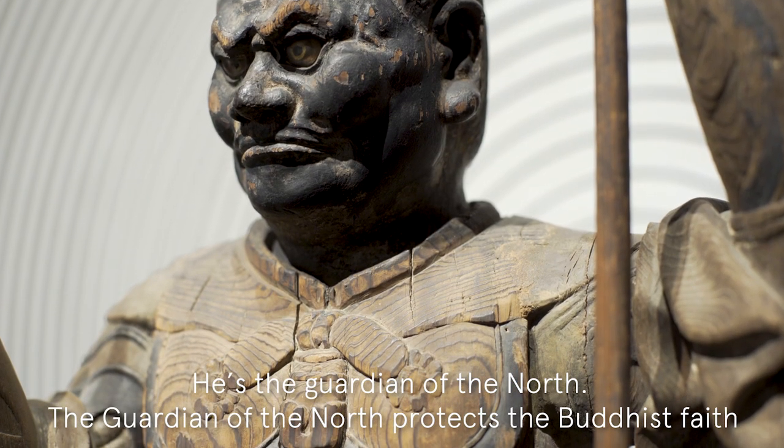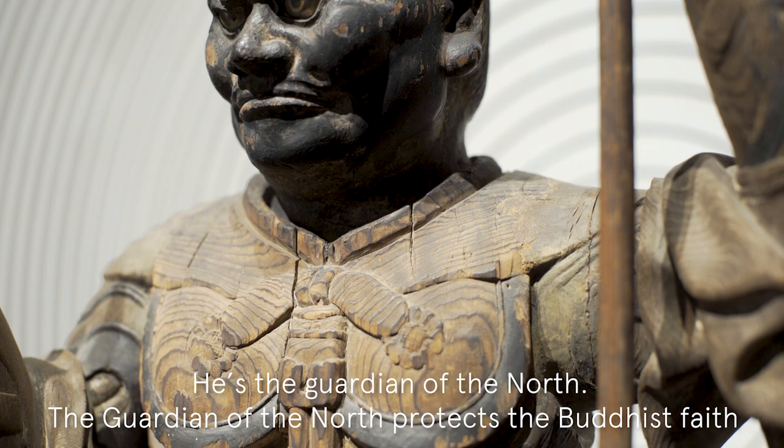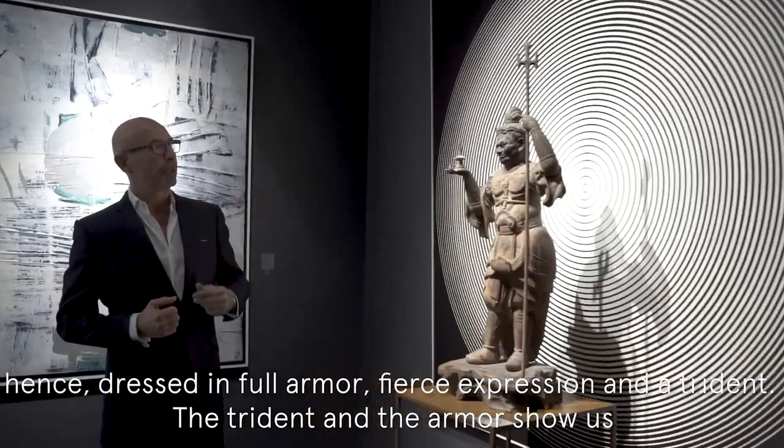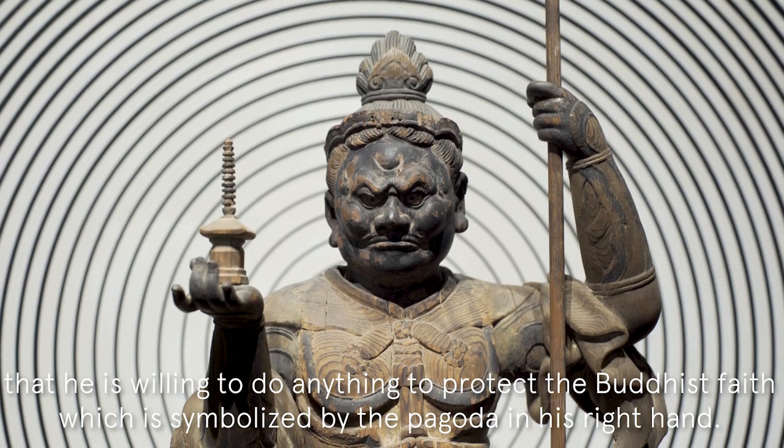He's the Guardian of the North. The Guardian of the North protects the Buddhist faith, hence dressed in full armor, fierce expression, and a trident. The trident and the armor show us that he's willing to do anything to protect the Buddhist faith.